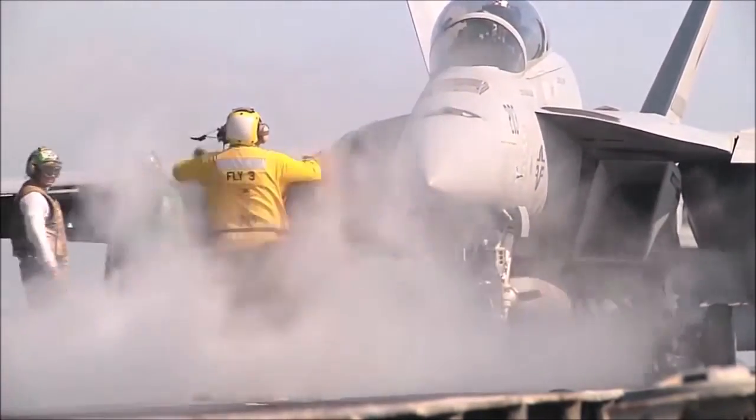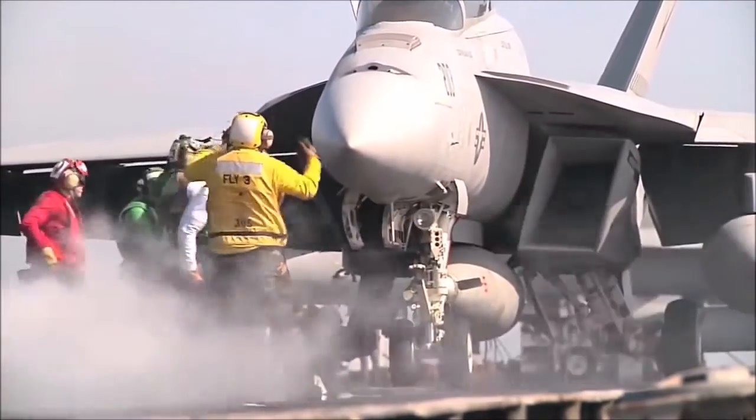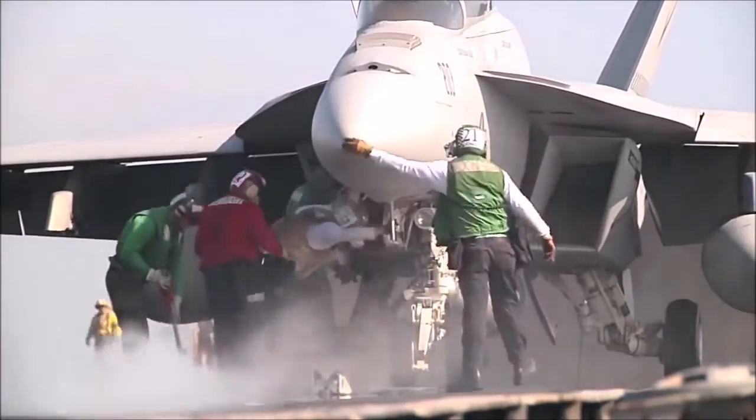This is it. I'm heading for the hatch. I wouldn't care to be caught up here even though this is a drill, as you'll soon see. Attack! Attack! All hands below!